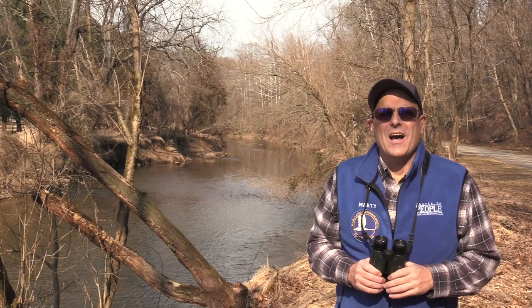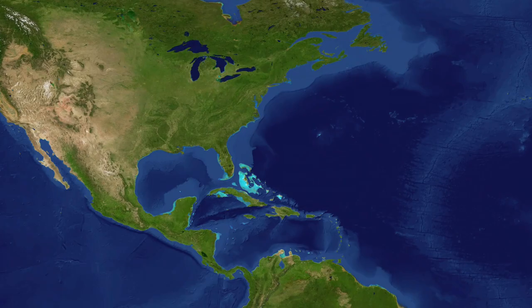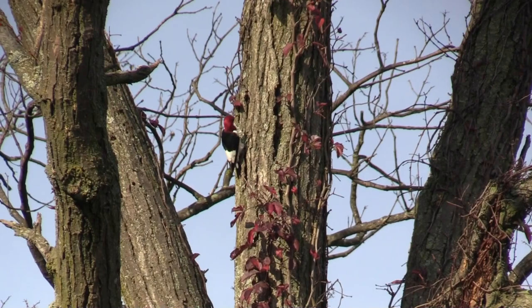Learn your Eastern USA Birds, number two. I'm Marty. See how many birds you can identify using my video — it's more challenging this time. You can do it! All birds were filmed in the eastern United States.